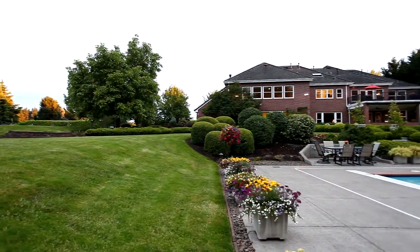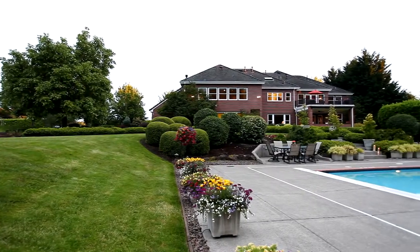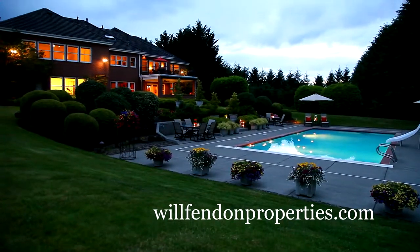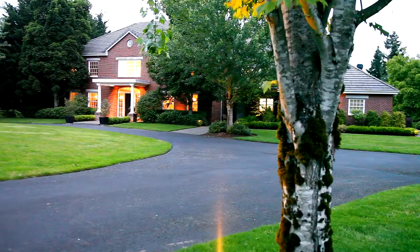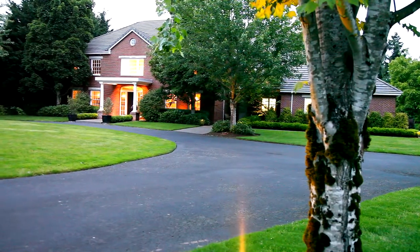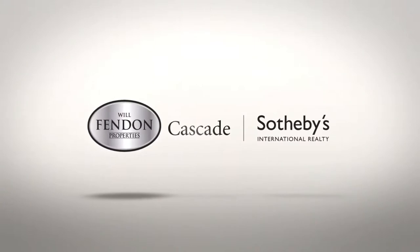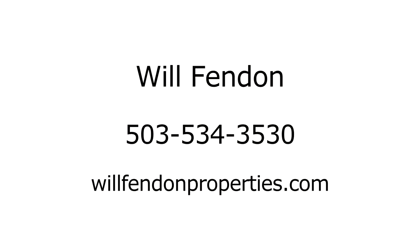Whether it's a quiet weekend dinner with friends or a large-scale company event, this lovely estate home offers indoor and outdoor living at its best. But this is just a preview — there's so much more for you to see. To schedule your own private tour, please contact Will Fendon with Cascade Sotheby's International Realty at 503-534-3530.